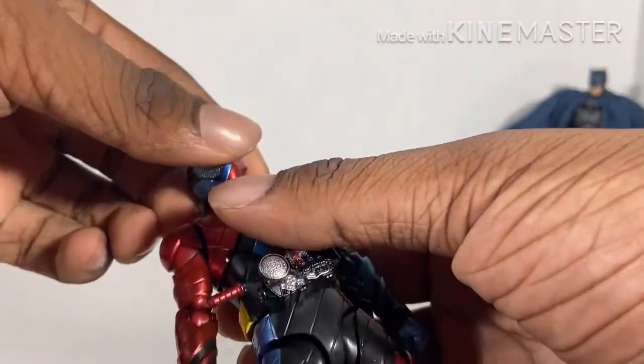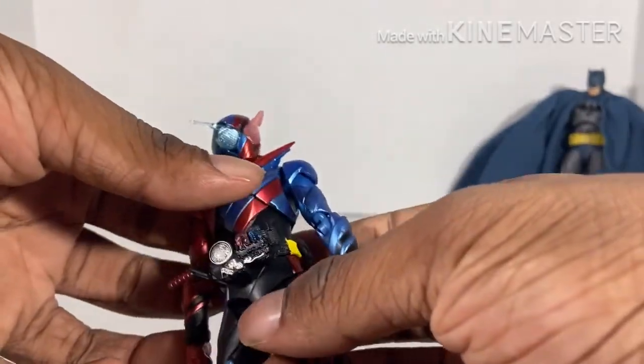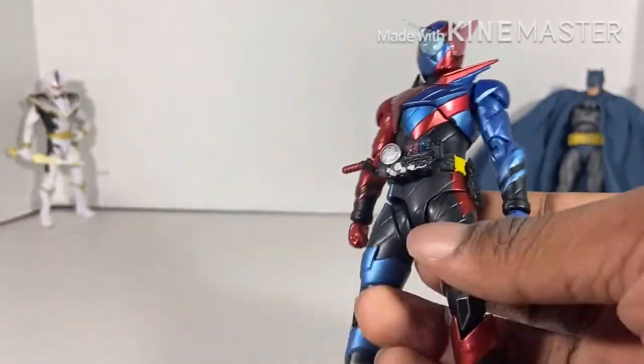First off, I love the metallic red. I love the metallic red and blue for this figure. Pretty good.